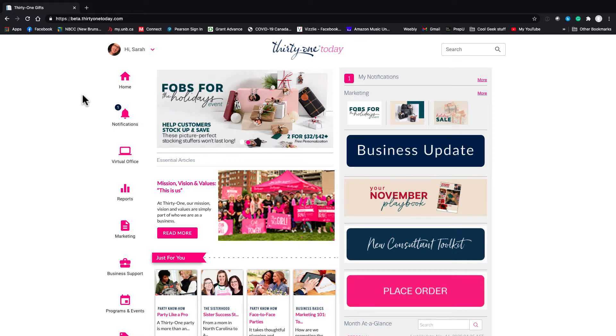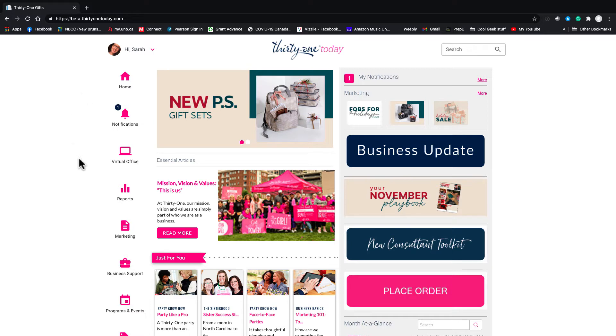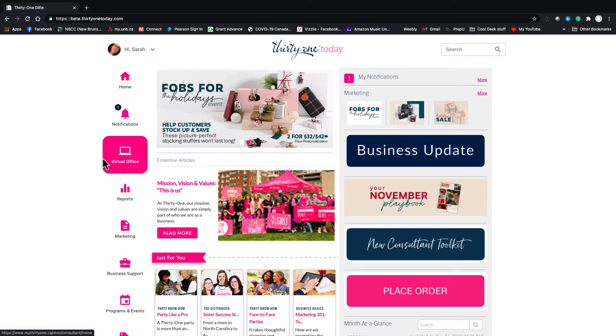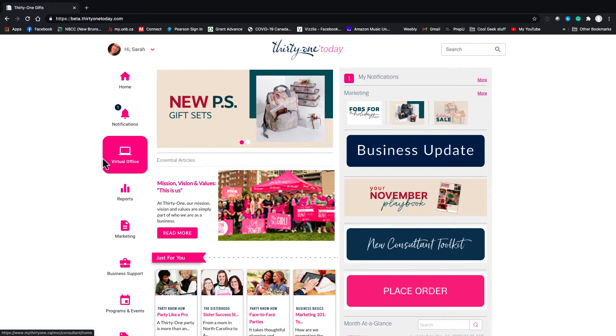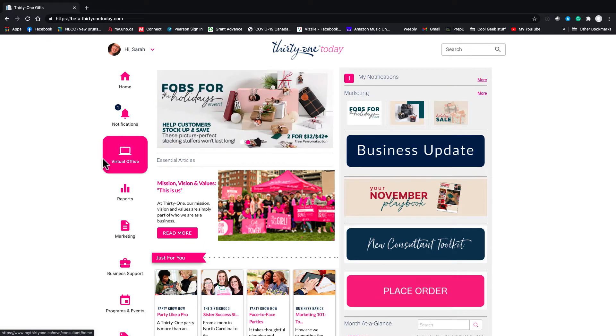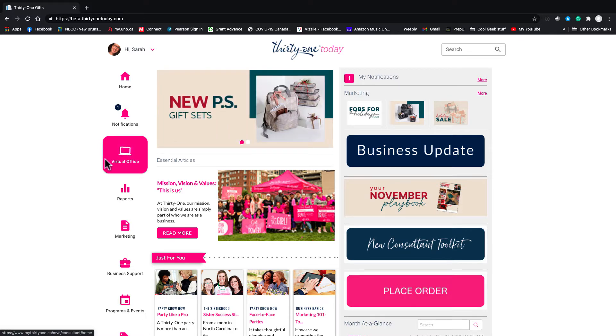On the main page it can be kind of overwhelming, so I'm going to give you the highlights. Here are some must-haves: first off, if you haven't downloaded the app, download it. It's so easy to use on your phone or iPad, and it's really easy to add to an order or submit an order from anywhere. I'm going to do a separate video showing you how to navigate that.